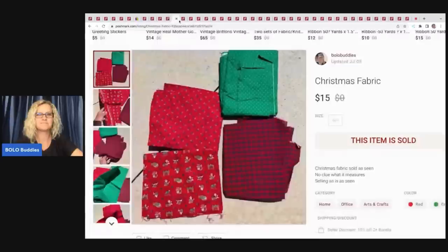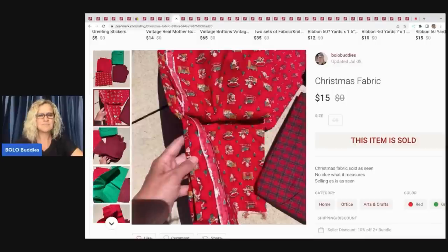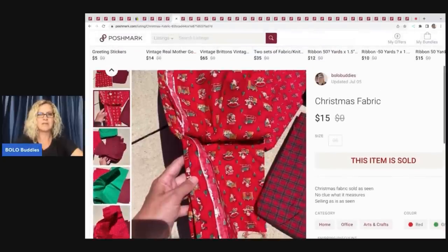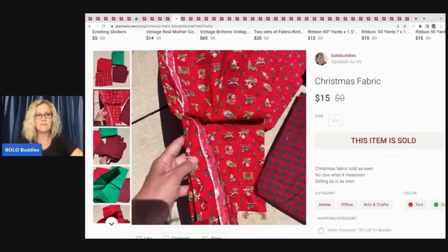The gal who bought the fabric wasn't interested in these four pieces of Christmas fabric. I threw them up on Poshmark for $15 — it wasn't even close to five pounds, maybe two pounds or less — and it sold super fast! I was surprised. If she decides she doesn't want more fabric, I'm probably going to put stuff on Poshmark. If you're interested in fabric and crafter items, follow me — I'm Bolo Buddies on Poshmark. That fabric sold for $15 and my payout was $12.